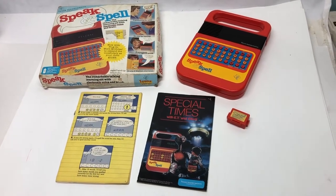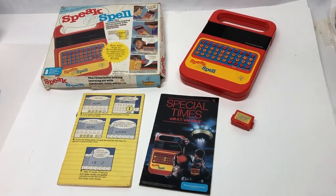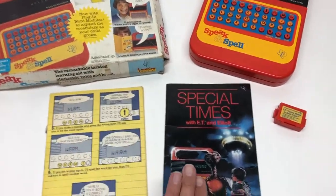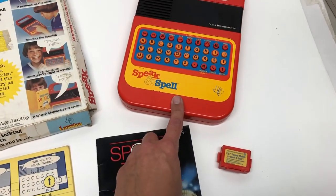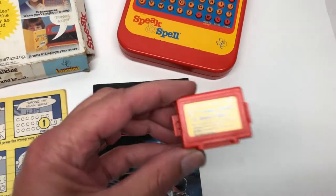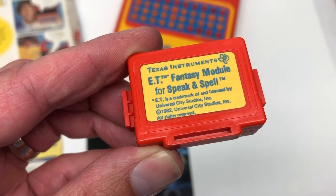So this was a kind of secret find - something I didn't know about when I first got it at the garage sale. I had seen this, but what I didn't know was that hidden in the actual Speak & Spell unit is this: an E.T. fantasy module for Speak & Spell.